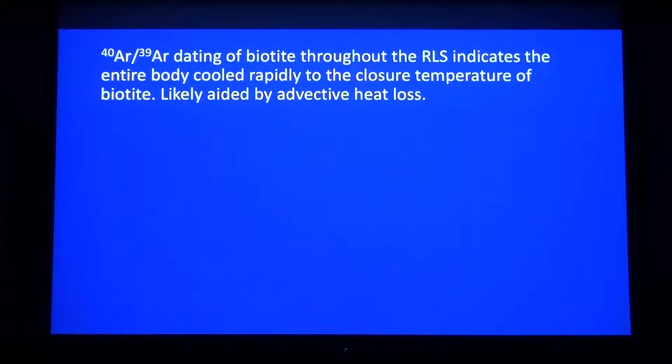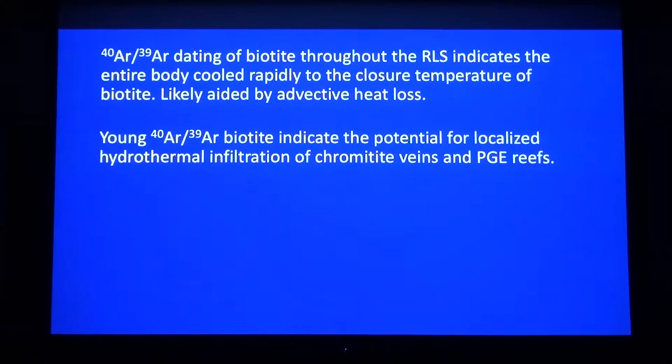Some quick conclusions from the biotite work: one, the argon-argon dating of biotite throughout the RLS indicates that the entire body cooled rapidly to the closure temperature of biotite, and this is likely aided by advective heat loss. Two, a future avenue for the layered intrusions field in general: young argon-argon biotite ages indicate the potential for localized hydrothermal infiltration of chromitite veins in PGE reefs. It's seeming like the PGE reefs and chromitites have a much longer thermal history that includes hydrothermal fluids long after the emplacement of the RLS.